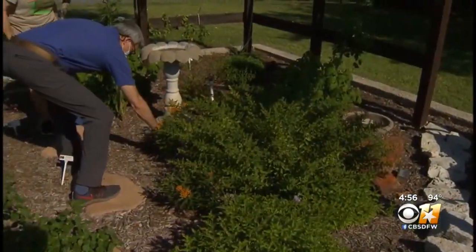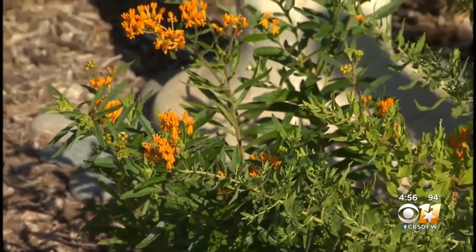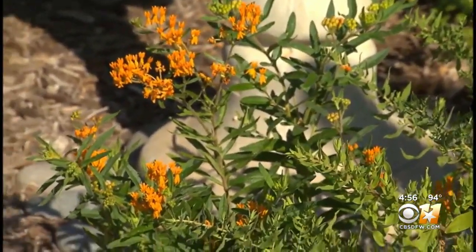Native milkweed is a must-have in butterfly gardens. An attractive version is butterfly weed. It blooms across the summer and provides a number of nesting sites for monarch butterflies in the fall.